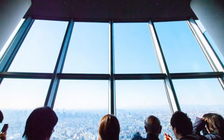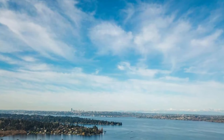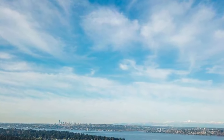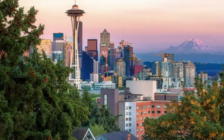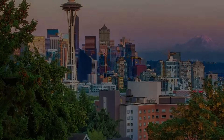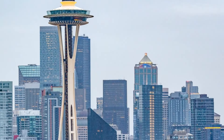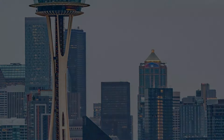As we make our way up to the Needle's Observation Deck, you'll have the chance to marvel at the stunning views of the city, the Puget Sound, and even the Olympic Mountains. The deck is open to the public every day, and you can choose to take the stairs or the elevator to reach the top. For those who are feeling adventurous, the Space Needle also offers the thrill of an adrenaline rush through its glass floor experience.